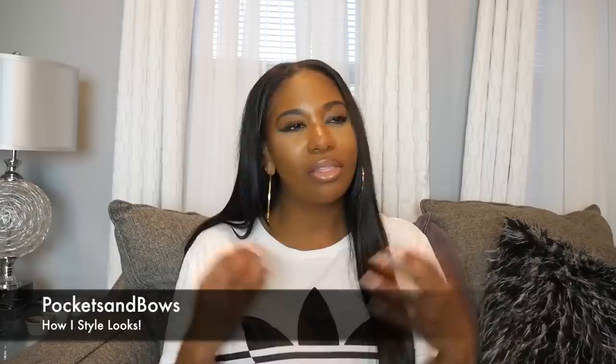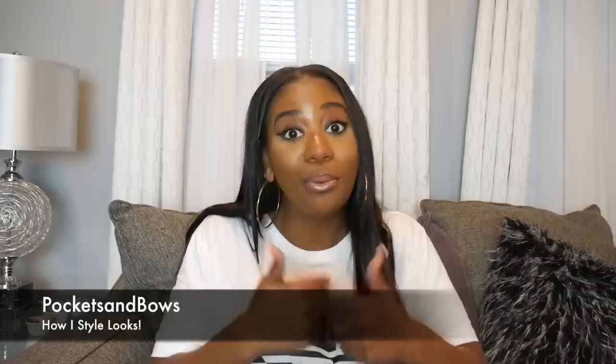Hey guys, welcome back to my channel. If you are new here, my name is Brittany and in today's video we are going to be talking about fashion, which is one of you guys's favorite subjects on my channel and definitely one of my favorites. I wanted to bring you guys this video — it's probably going to be one of the realest videos on my channel when it comes to fashion, simply because YouTube is all an illusion.